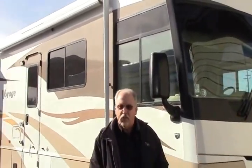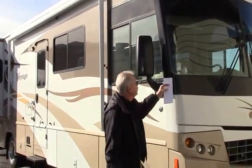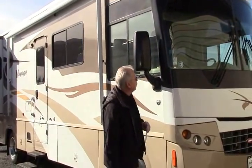Hello everybody. Welcome to Johnson RV in the beautiful sunshine in South Hill of Puyallup. Today we're going to take a look at this 2008 Winnebago Voyage, the 32H model.